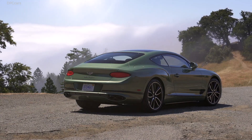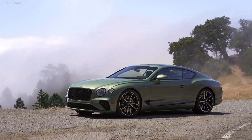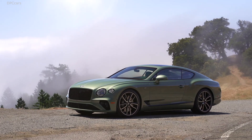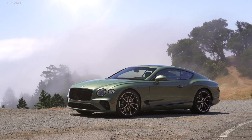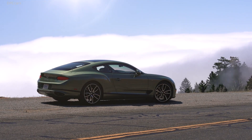The GT V8 comes with quad exhaust pipes, while the 12-cylinder Continental has two massive oval outlets at the back. The other notable difference between the two models will be the subtle V8 badging on the front fenders.